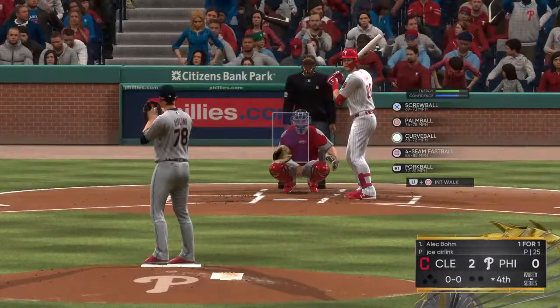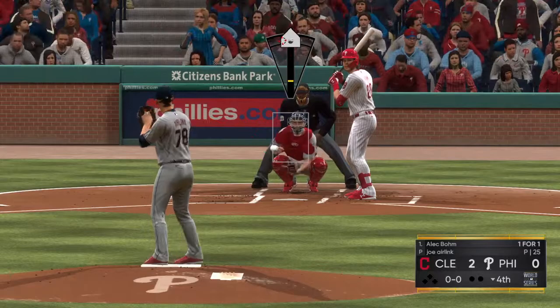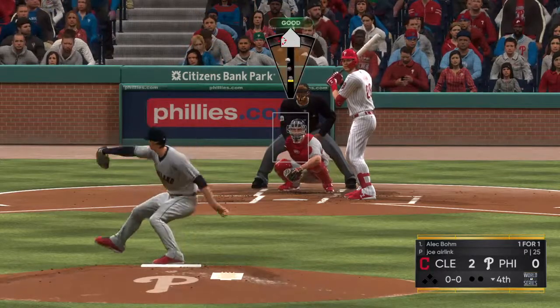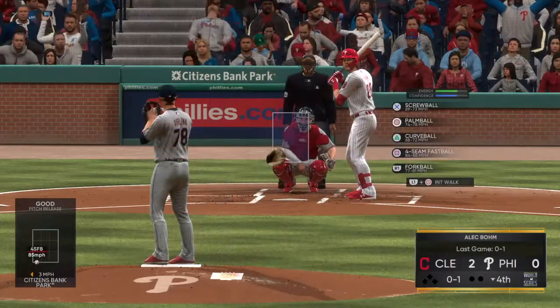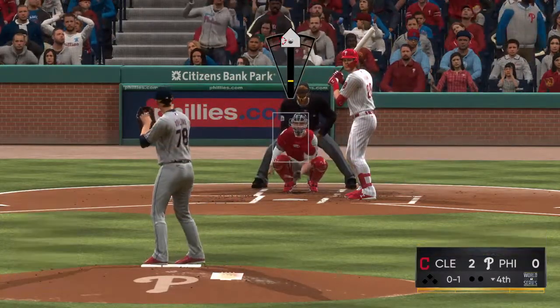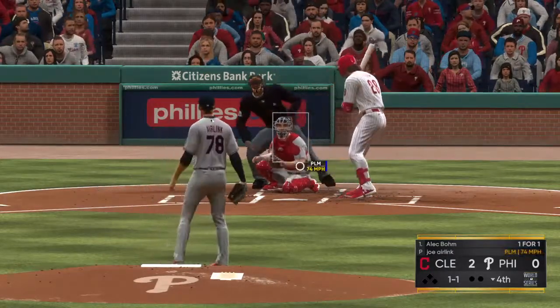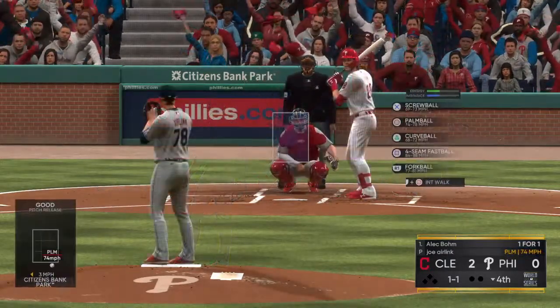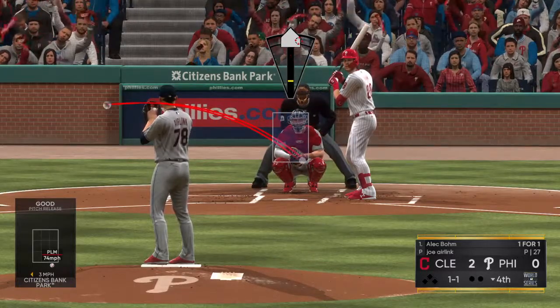That brings up Alec Boehm, set to lead us off in the home half of the fourth inning. That is the first offering. Fastball taken, but that gets the zone for a strike. Hey, I still believe in my heart the best pitch is a well-executed fastball down the way, and that's exactly what that is. He swings at that, that's off the end of the bat. That's not hard contact at all, and that's an easy out for the defense.